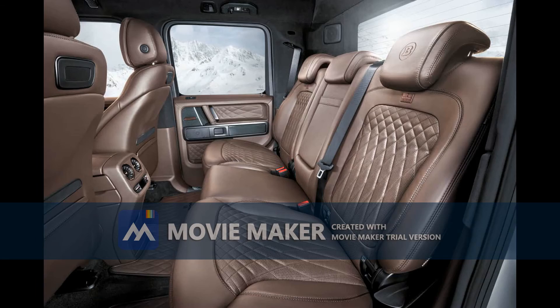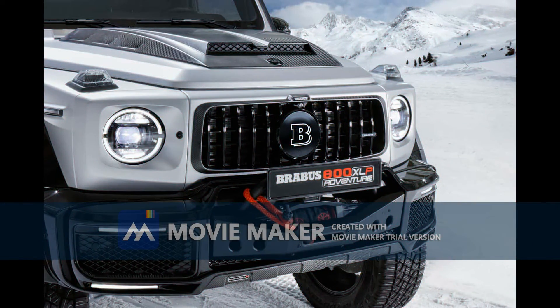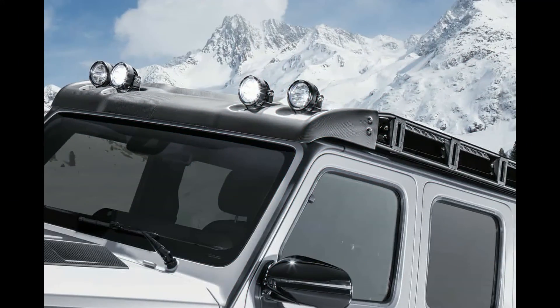We all know that Brabus does an awesome job, which is why we're going to say what we have always said: every single Brabus project is totally worth the money, and so is this Xtreme G63 conversion.